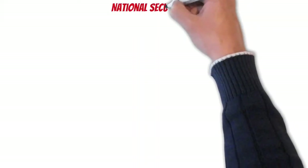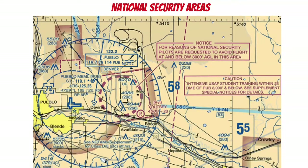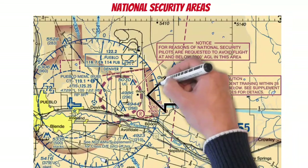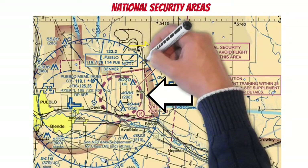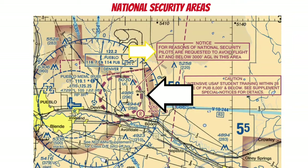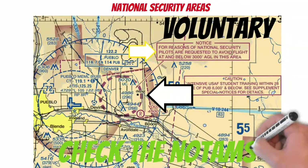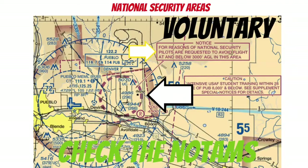Now we have national security areas, identified by heavy dashed magenta lines. As noted on the chart, pilots are requested to avoid flight into these areas — so they're kind of voluntary, usually. However, these could be activated by NOTAM and then become a prohibited area. So the moral of the story is: check the NOTAMs if you think you might want to fly through one of these.